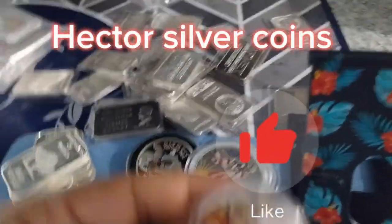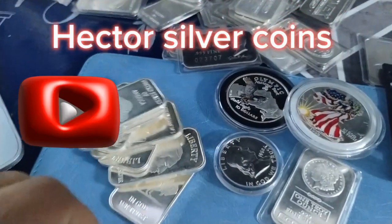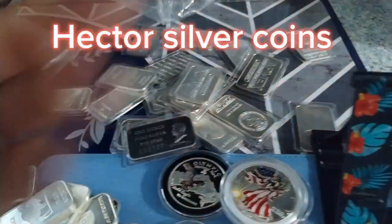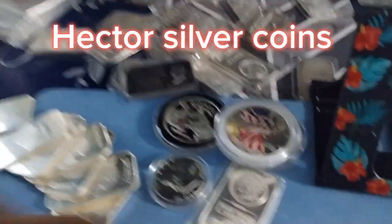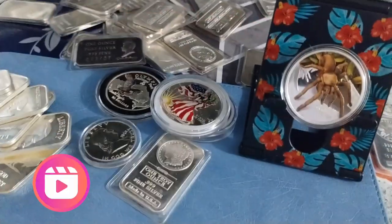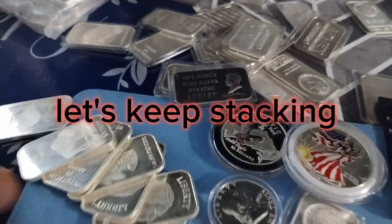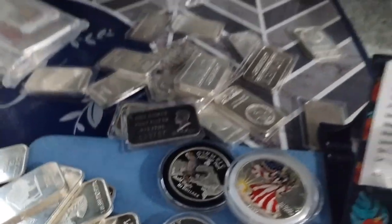Anyway, like I was saying, I got some silver here guys. Silver price is $23 an ounce. Let's keep stacking — $23 an ounce. The premiums went down a little bit but not too much.